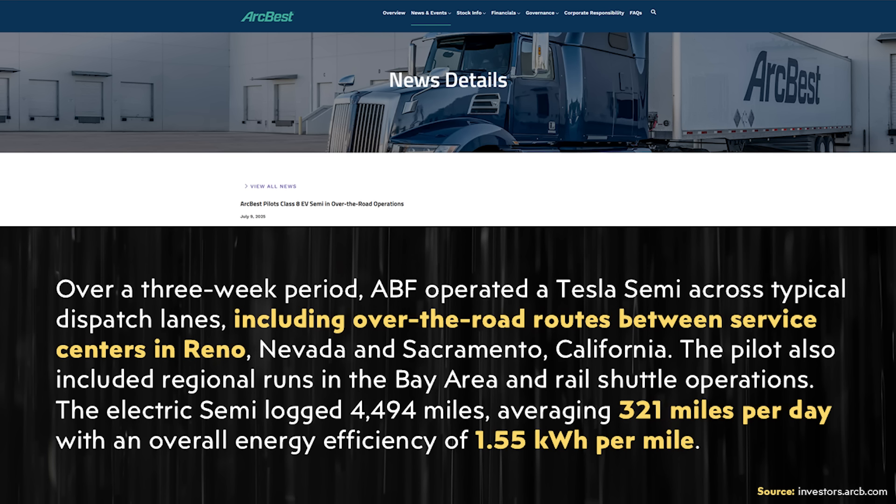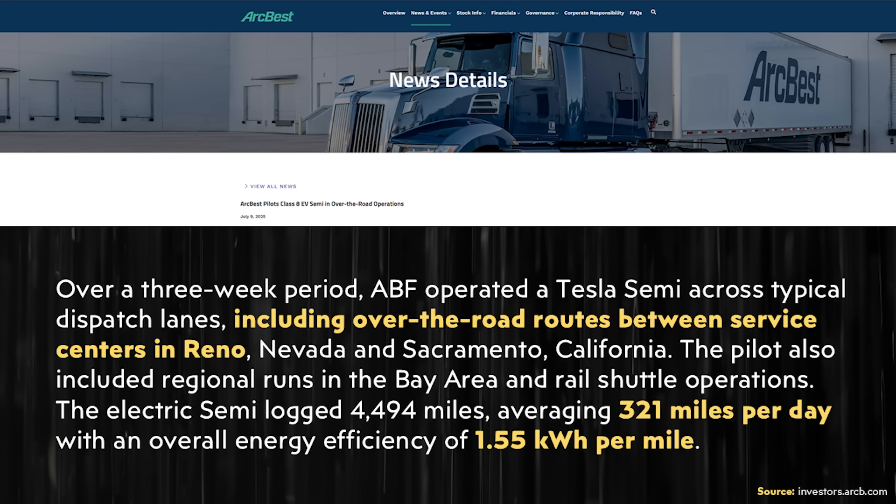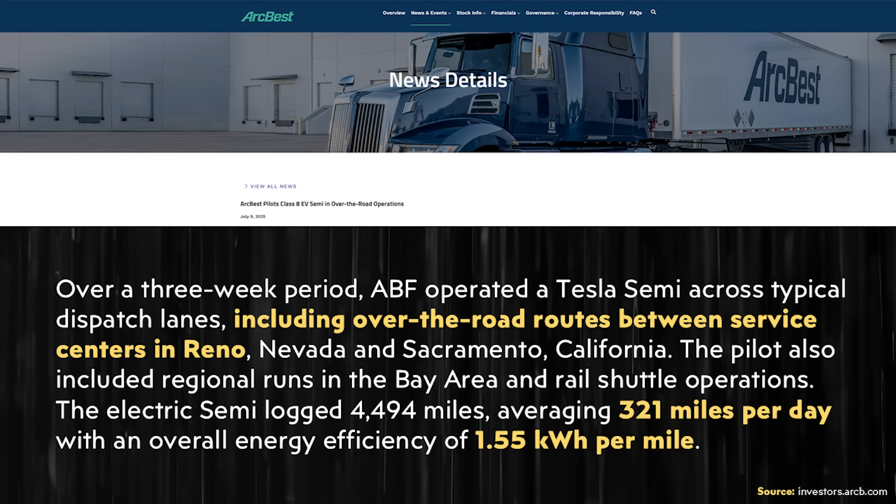I used Google Maps to find the distance between the ABF service center in Reno, Nevada and Sacramento, California — it's about a 146-mile trip one way, so a nearly 300-mile round trip. With the efficiency ABF was getting at 1.55 kilowatt hours per mile, the truck can easily do that round trip on a single charge and still have range left. Beyond that, I want to highlight the truck's efficiency — 1.55 kWh/mile is really impressive and better than many other previous tests I've seen, across a mix of regional and over-the-road routes.